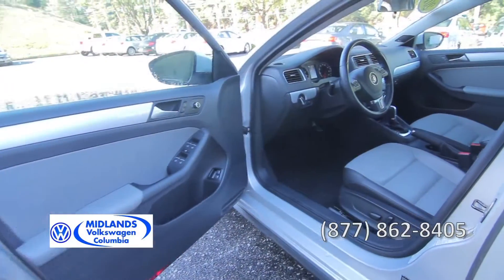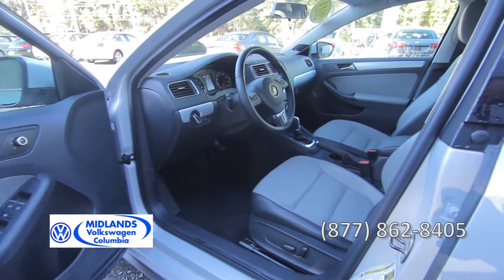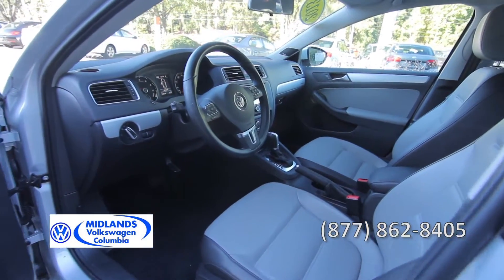Additional features include remote keyless entry, heated and power door mirrors, power windows, power door locks, and a power driver's seat.